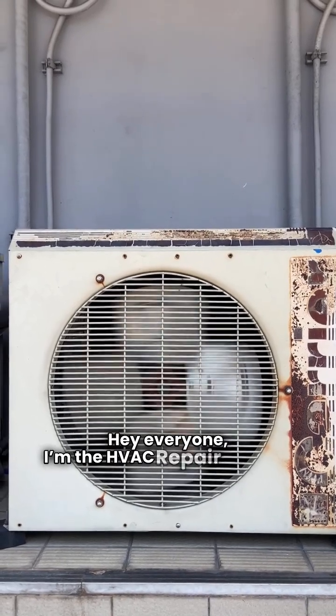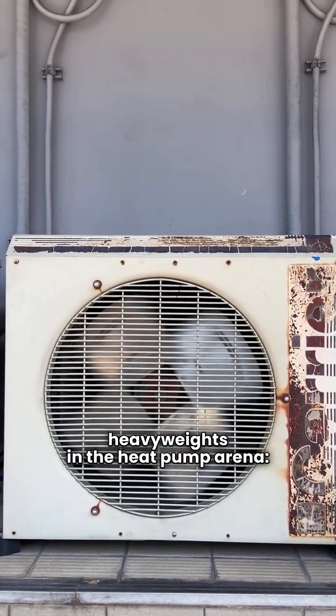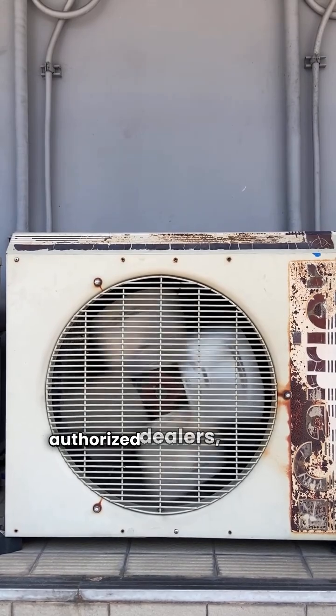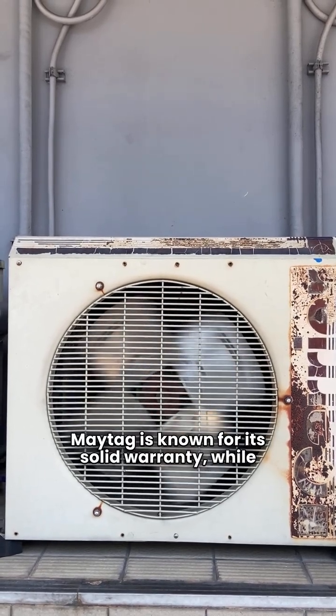Hey everyone, I'm the HVAC Repair Guy, and today we're diving into a comparison of two heavyweights in the heat pump arena: Maytag and Lennox. Both brands are available in the USA through authorized dealers, but they cater to different needs. Maytag is known for its solid warranty, while Lennox is often seen as a premium choice.